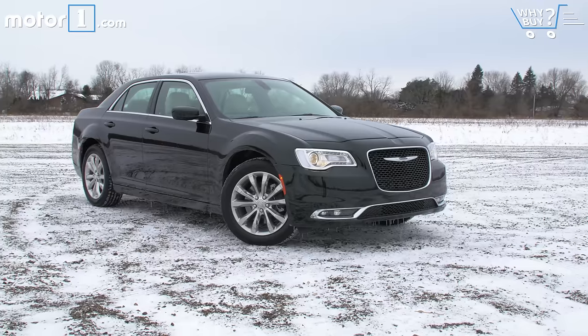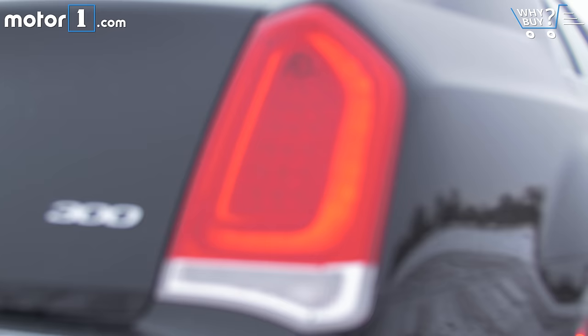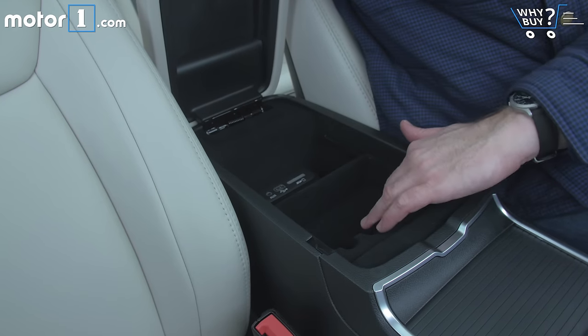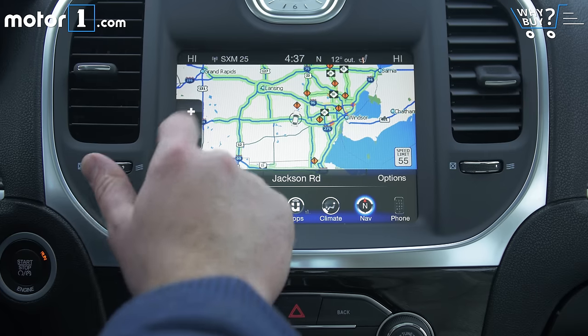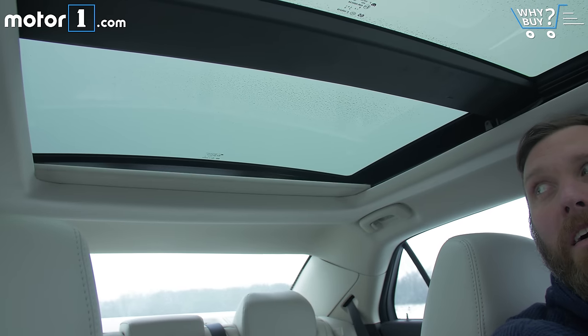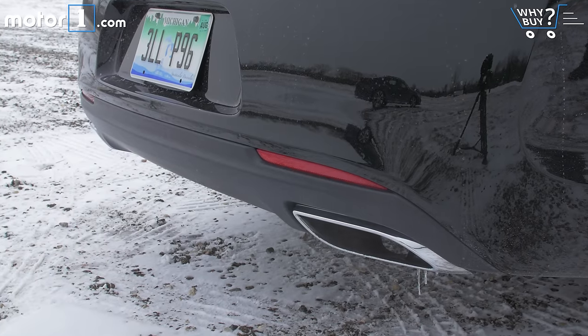The basic version of this car, with all-wheel drive, starts at about $35,000. Our tester is $38,500 with one $3,000 options package that adds GPS, voice command, and Bluetooth, a huge dual-pane sunroof, LED fog lamps, and something I love in weather like this — remote start.